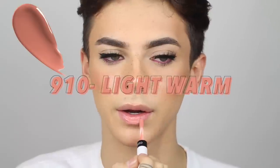Now I'm going to be going into the shade 910. This one is definitely right up my alley — this is in the shade light warm, it's kind of like more of a peachier tone shade. So this is the shade 910, and this one is probably going to be my favorite of the bunch just because I love peachy tones. It takes about 10 to 15 seconds for it to dry down to a matte finish and to a transfer proof finish. I love this shade a lot — this is really, really pretty.